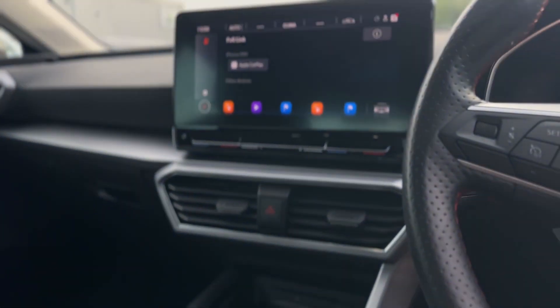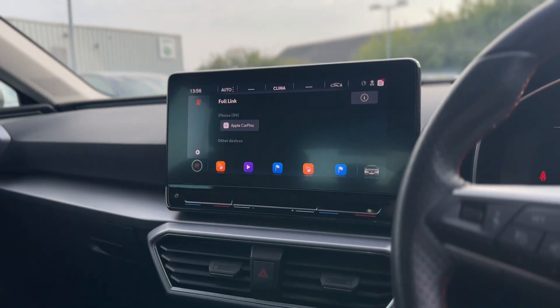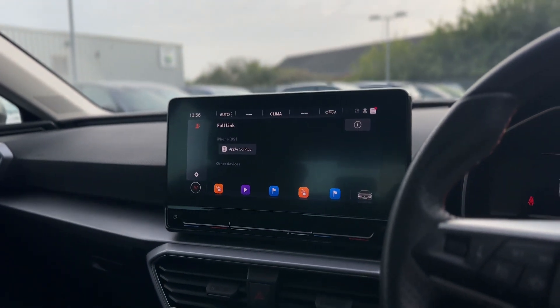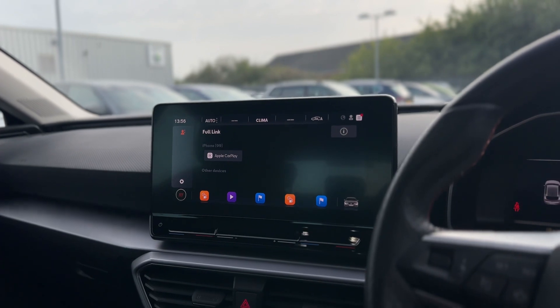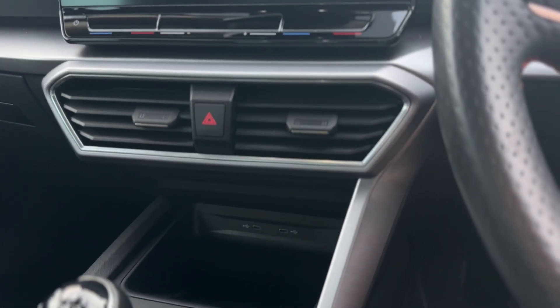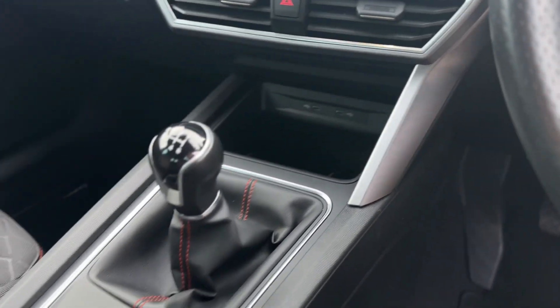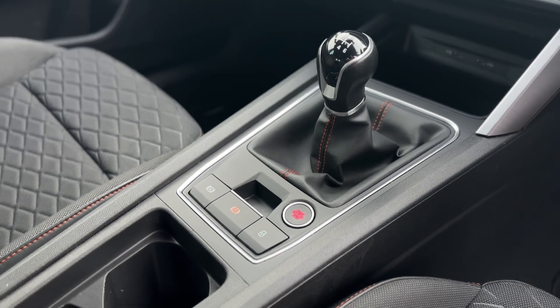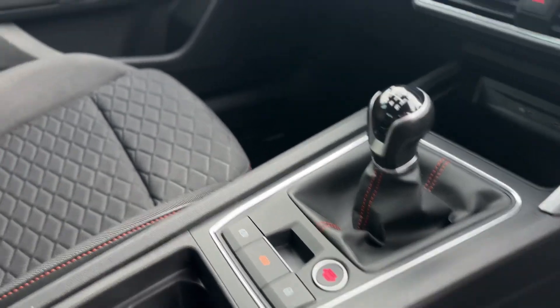It comes with DAB radio as standard, as well as Bluetooth connectivity. You can also connect your phone to Full Link, which gives you Apple CarPlay and Android Auto. Two USB-C charging ports, a wireless charger, and as you can see, a six-speed manual gearbox with electronic parking brake and keyless start.